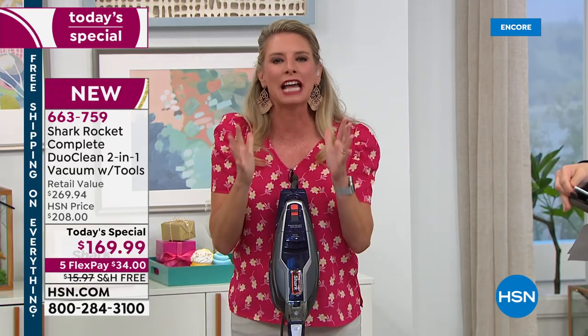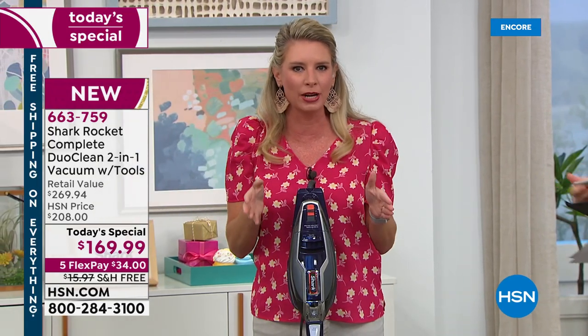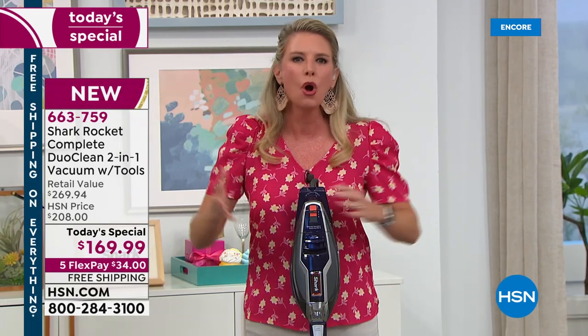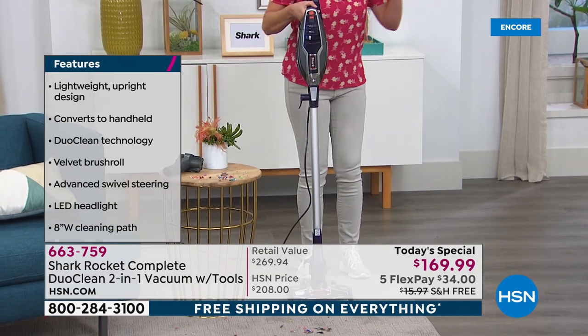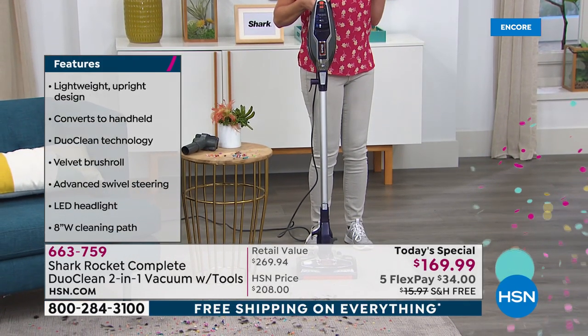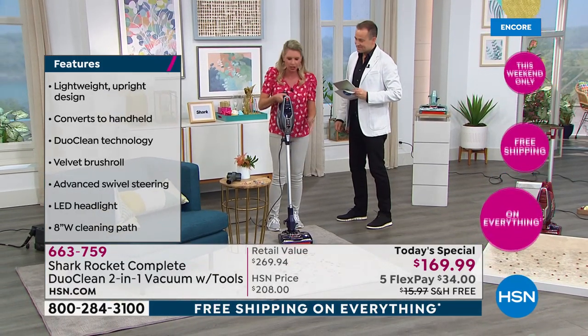Rocket is by far our number one across-the-board model when it comes to Shark. Why? Because we've taken the power of an upright, the power of a handheld — we've taken everything, trimmed the fat, and given you the most power in a lightweight vacuum. Plus add that exclusive DuoClean technology — meaning cleaning everything across the board.